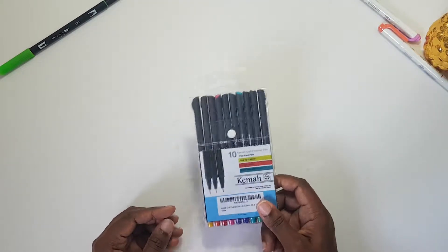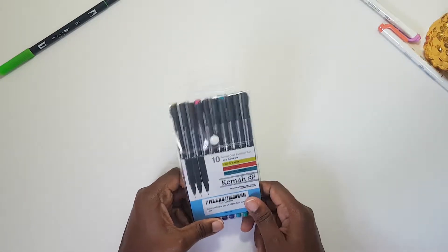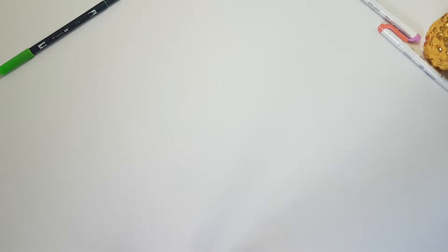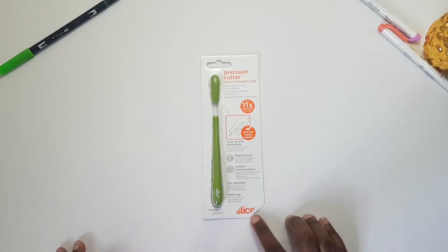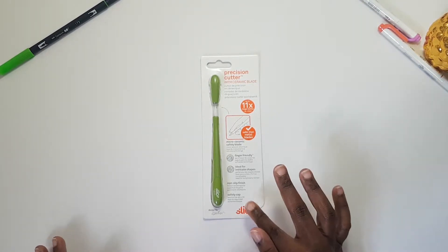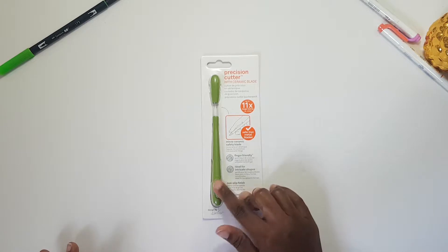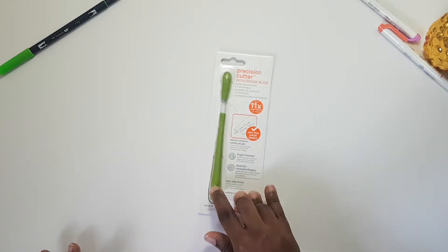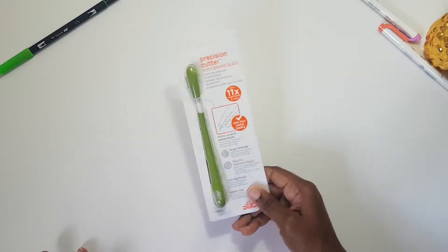I got a set of pens that came in a combo with the Happy Planner — they don't really excite me much. I also got a precision cutter with a ceramic blade by Slice. I saw it recommended in a video — I believe it was 'At Home with Keita' — and since I sometimes print my own stickers and it's a pain to cut them with scissors, I'll see if this works.